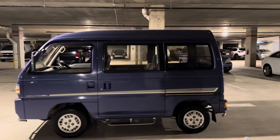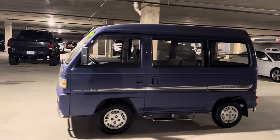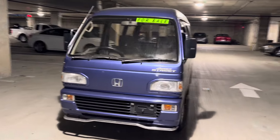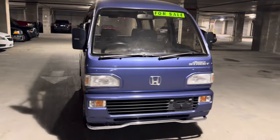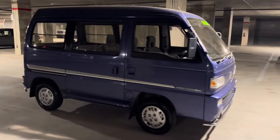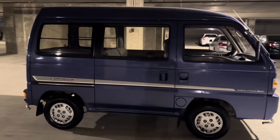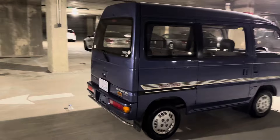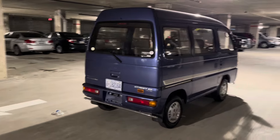We'll just do one quick last walk around of the van to show you guys so you can get a good look. I apologize for the amount of pollen that's all over this thing — did not have a chance to rinse it off before this video. But you can still get a good idea of the condition of the paint on this thing — very nice condition for 31 years old.